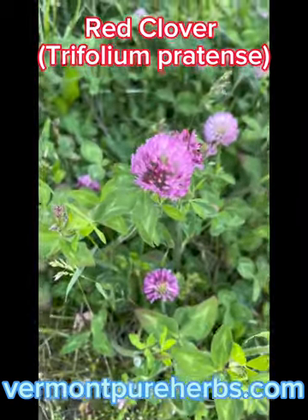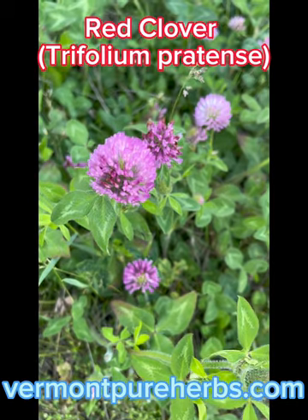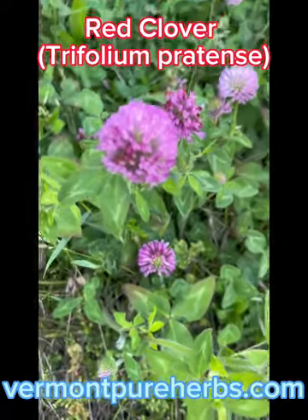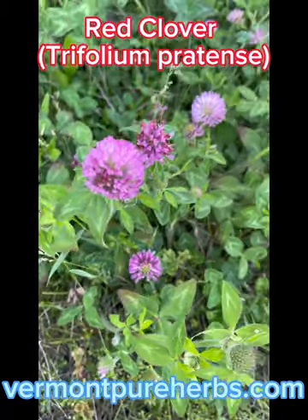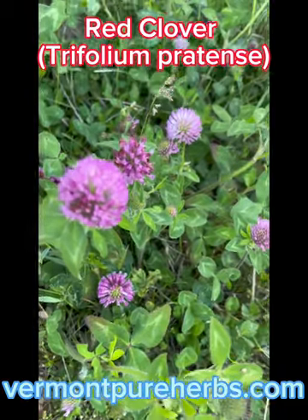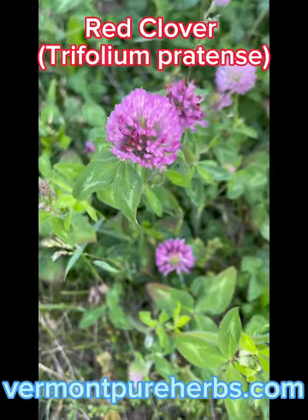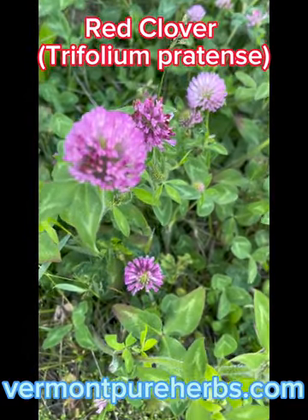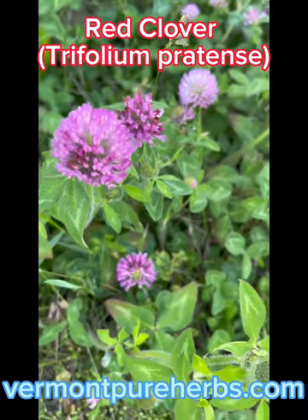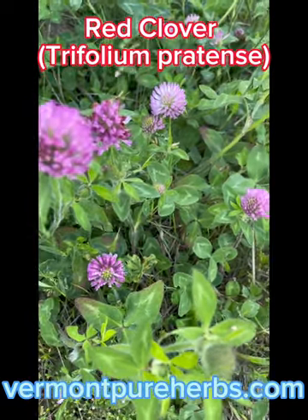Hey my friends, I'm back doing this video on red clover. Red clover is trifolium pratense — you can look up that pronunciation. It's a perennial just like white clover, and it'll keep coming back if the roots aren't dug out. It's in the legume family, and I totally forgot to mention that with the white clover. Being in the legume family, it can cause gas with some people who have digestive issues with legumes like cashews.